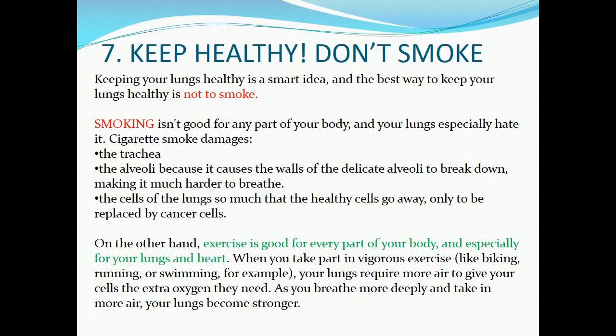Part seven: keeping your lungs healthy. The best way to keep your lungs healthy is not to smoke. Smoking isn't good for any part of your body, and your lungs especially hate it. Cigarette smoke damages the trachea and the alveoli, because it causes the walls of the delicate alveoli to break down, making it much harder to breathe. The healthy cells of the lungs go away, only to be replaced by cancer cells.